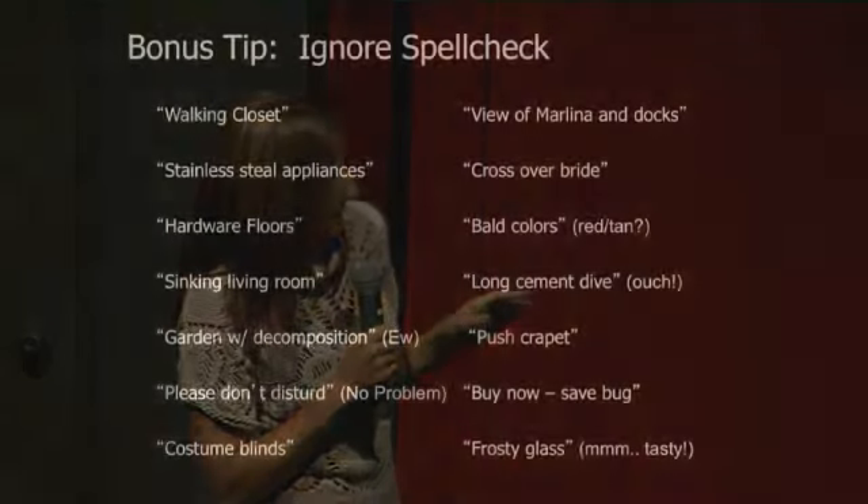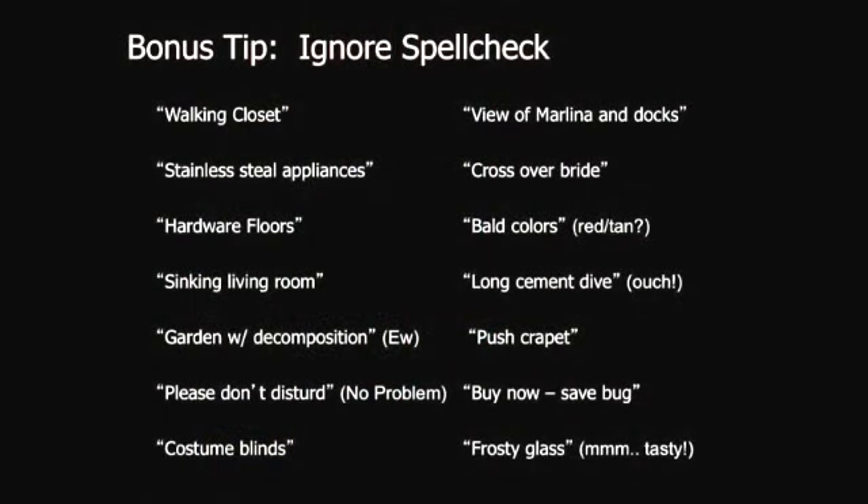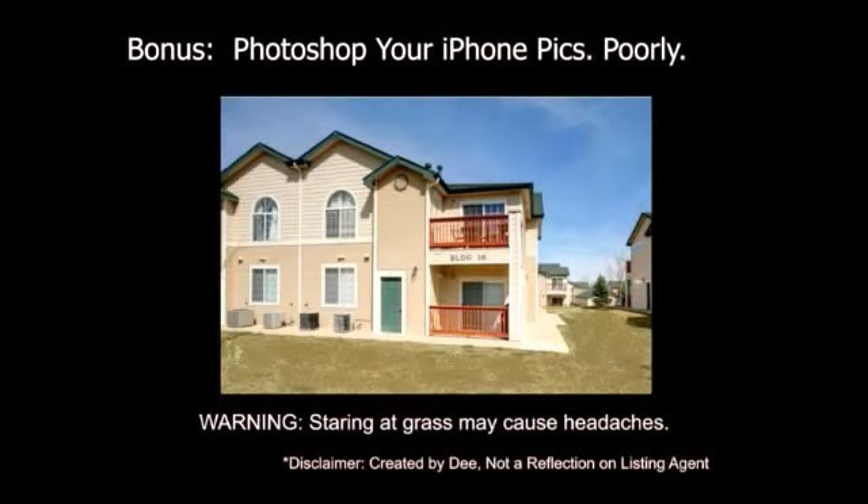As a bonus, I also love to suggest not using spell check. Garden with decomposition? Well, yes, that sounds lovely. Frosty Glass — I think that was definitely a Fort Collins person. The other bonus is Photoshop. I did this myself to protect the guilty, and if you'll notice, the lawn's just a little bit goofy. You see this all the time. If you aren't good at Photoshop, this is a great way to scare people away.